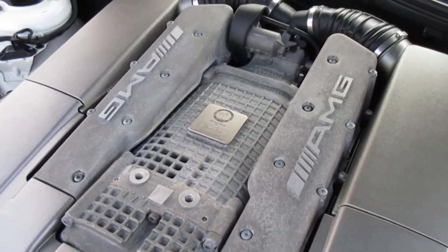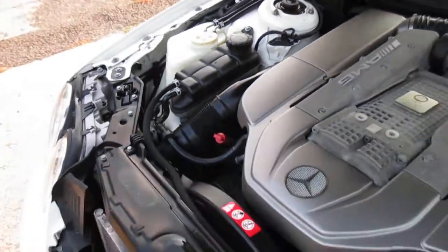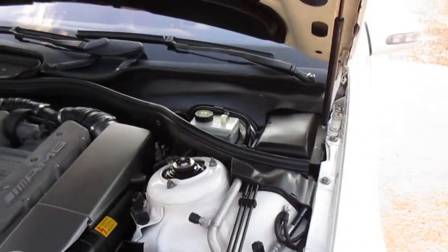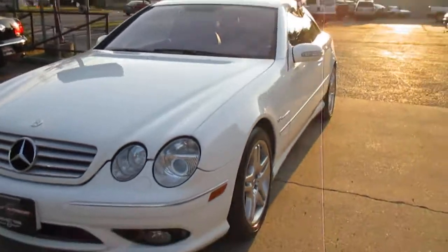This is our video for our 2003 Mercedes CL55. Nice and clean under the hood. Nice looking car overall.